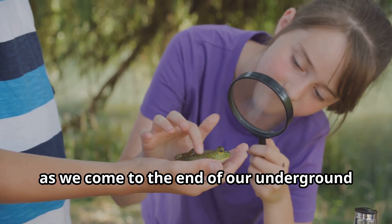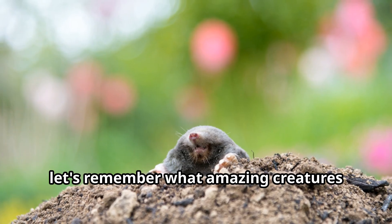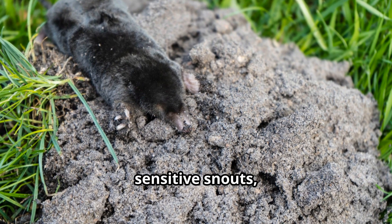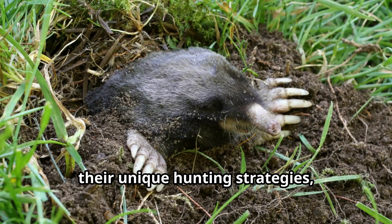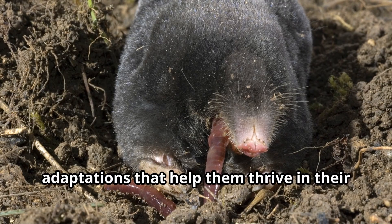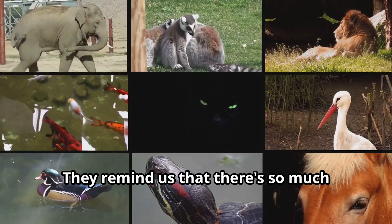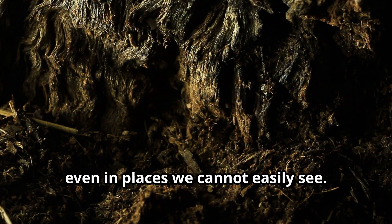Young explorers, as we come to the end of our underground journey with moles, let's remember what amazing creatures these specialized mammals truly are. From their powerful digging paws to their sensitive snouts, from their complex tunnel systems to their unique hunting strategies, moles have developed incredible adaptations that help them thrive in their dark underground world. They remind us that there's so much wonder in the animal world, even in places we cannot easily see.